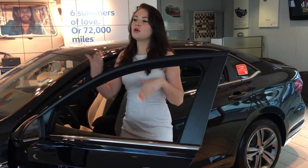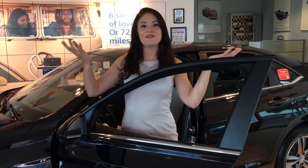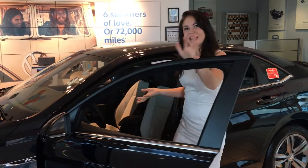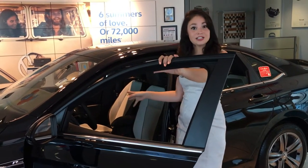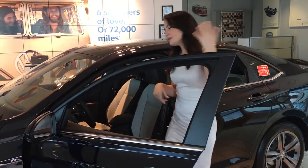I know one of your biggest complaints about your Corolla was the fact that you had to mount your phone every time you wanted to look at your navigation screen. We don't have to do that anymore, because with the CarPlay that comes standard on all Jettas, you'll actually be able to see your Apple Maps or Google Maps on the screen. Come take a look.